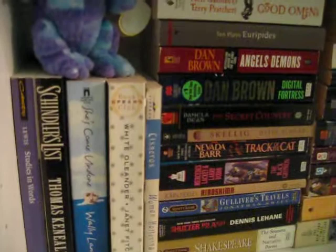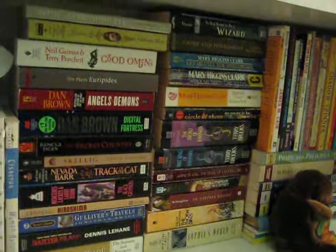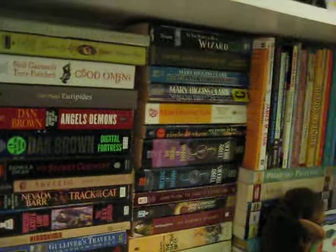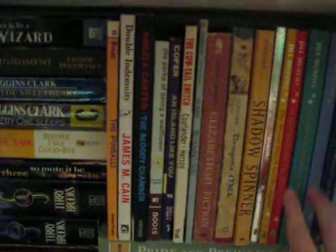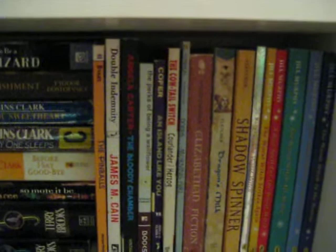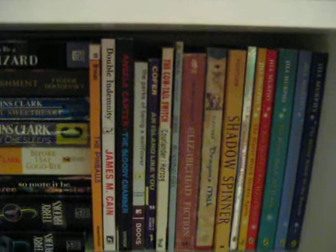Going down another shelf, we have some more adult paperbacks, and then these two stacks are just random mass market paperbacks grouped together because that's how they fit best and best utilize shelf space. We've got some miscellaneous paperbacks here — largely YA and children, with the exception of Elizabethan fiction. This series right here, the Worst Witch books, is actually not something I had heard of until my year abroad in the UK. One of my friends told me about them, and they're actually really cute, fun reads — definitely middle grade. If you love middle grade books about witches, check those out.